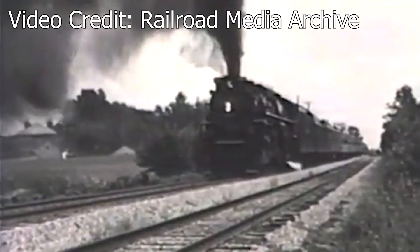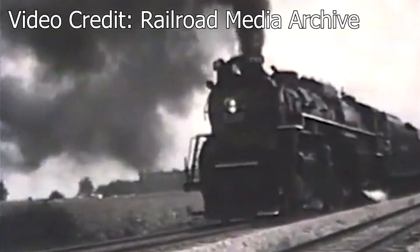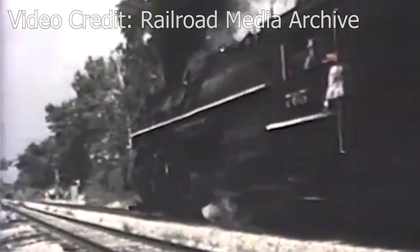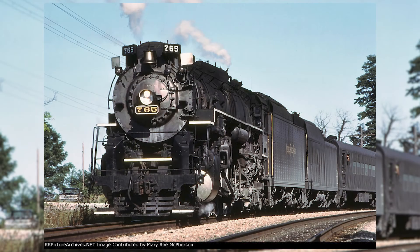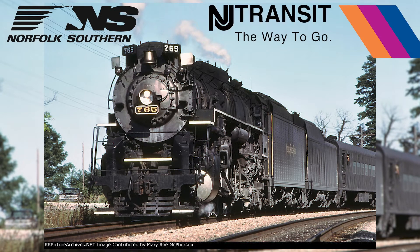The 765's first big outing would come in 1982, when the Southern Railway leased it for 22 trips as part of their steam excursion program, as a means to replace fellow Berkshire Chesapeake and Ohio number 2716, which had succumbed to firebox problems. The 765 would go on to operate on many other rail excursions throughout the late 80s and early 90s on Norfolk Southern, New Jersey Transit, and CSX tracks.